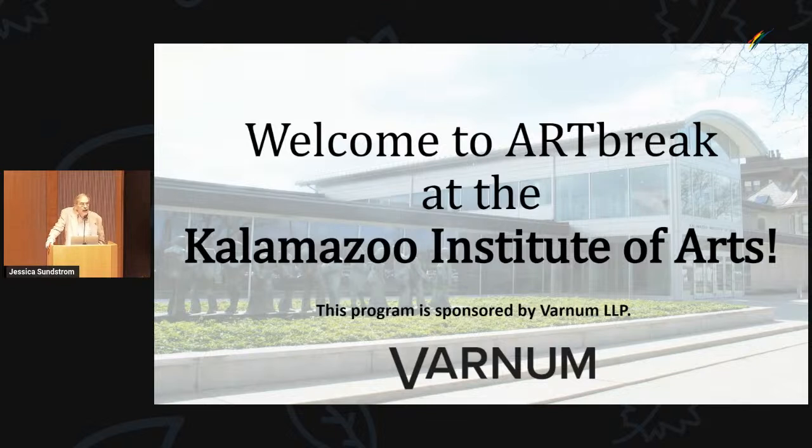One of the forms that has really developed is paper embroidery, which allows an artist to work on paper that may have an illustration, a photograph, or other visual information, and incorporate embroidery into that. We're very pleased to have with us today Jessica Sundstrom. Jessica is a paper embroidery artist who recently had one of her pieces on display in the West Michigan area show. In addition to being an artist, she is the associate curator for youth and family programs here at the KIA.